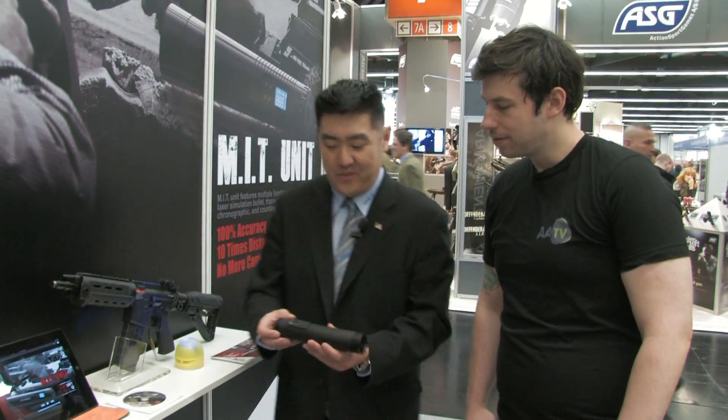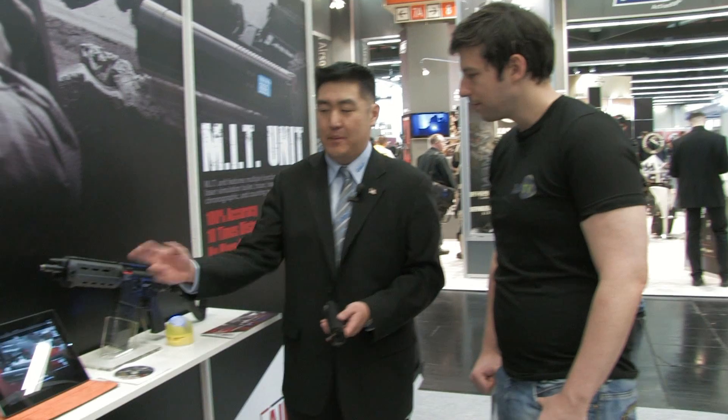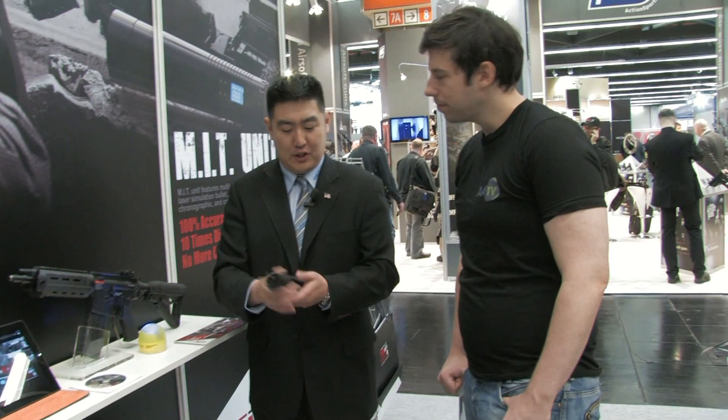The third and most exciting function improves engagement distances. In airsoft there's always uncertainty about whether a BB reached its target. With the simulation laser bullet, every time you pull the trigger and a BB is fired, it sends a different laser signal. This comes with a sensor, so engagement distance and accuracy are increased — you can still register a hit even when the BB physically can't reach. It's similar to the US military training system where blanks are fired and a laser simulates the shot.